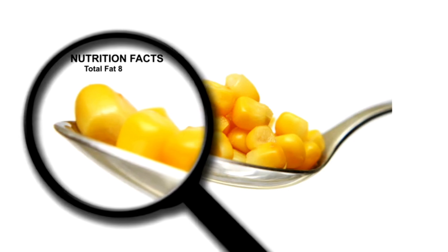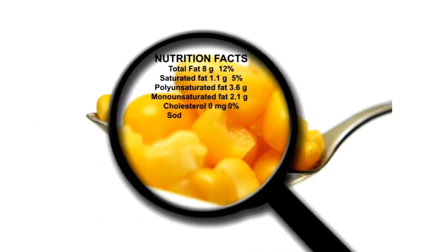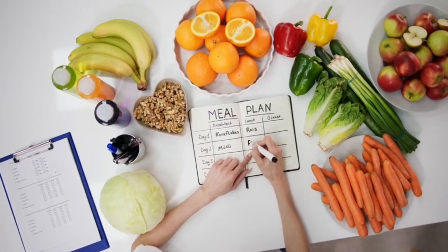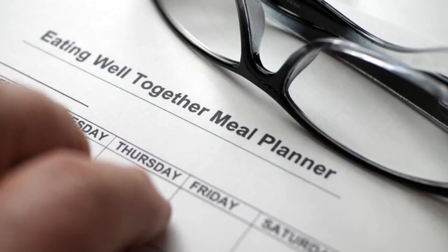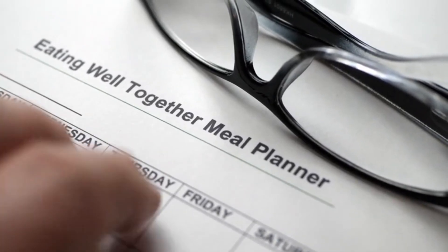6. Limit processed foods. Try to minimize intake of processed foods high in added sugars, salt, and unhealthy fats. 7. Meal planning. Plan your meals ahead of time to make healthier choices and reduce the temptation of fast food or unhealthy options.